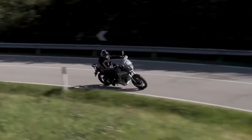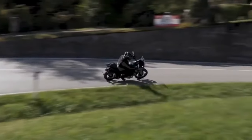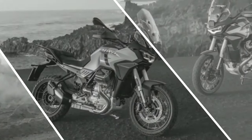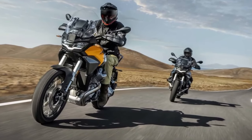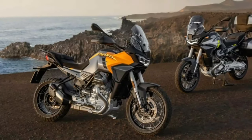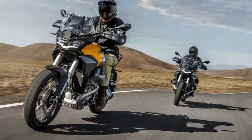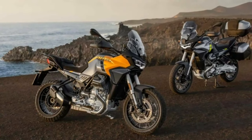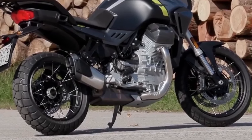Rounding off the design is a set of new color options. The leaked images reveal two of these. The first wraps the motorcycle in a striking orange-gray livery, while the second comprises a matte black and gray finish with neon green graphics. That's quite bold by Guzzi standards, since all of its existing offerings have relatively simpler liveries.